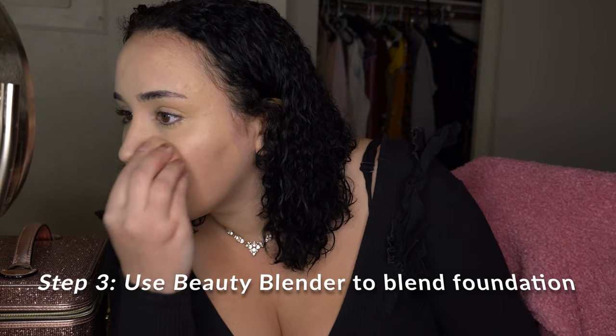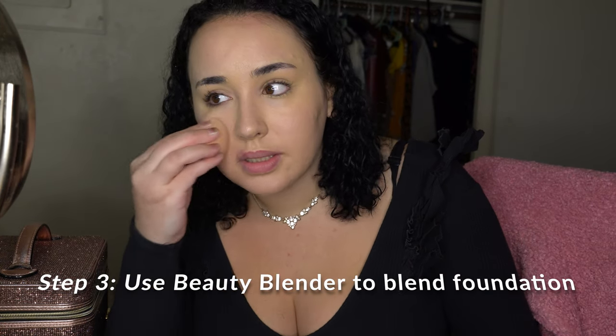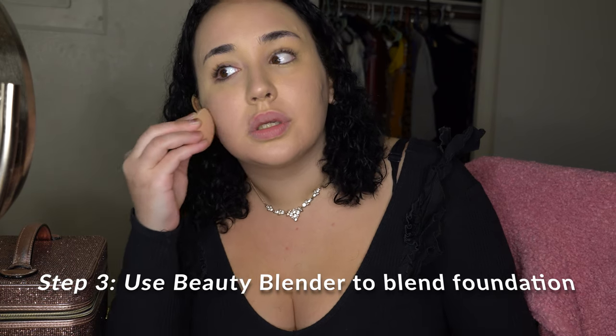I'm using a beauty blender — you're supposed to wet it. You can see it gives a flawless finish, and you don't need more than two pumps. I like full coverage but I don't want it looking unnatural — I still want it to look like real skin, not paint.